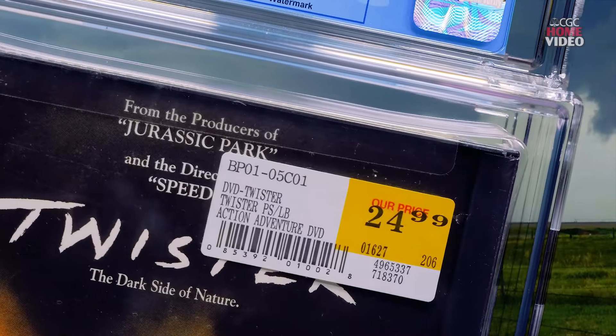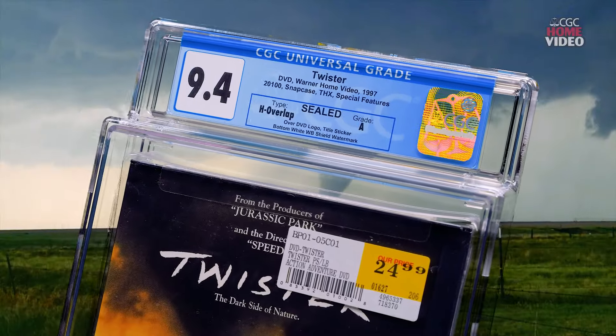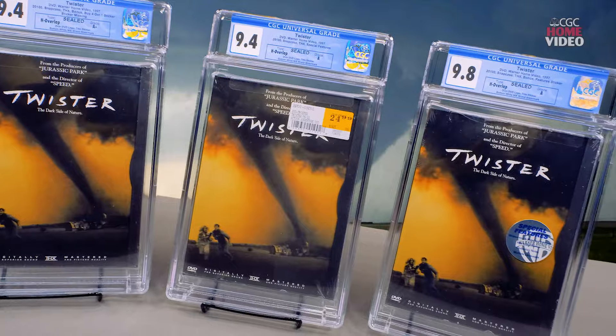Now when these first came out, they were quite successful. Some Best Buy stores sold thousands within the first couple weeks. In front of me, I have three copies of that very early Twister DVD. Each of them are a little bit different.